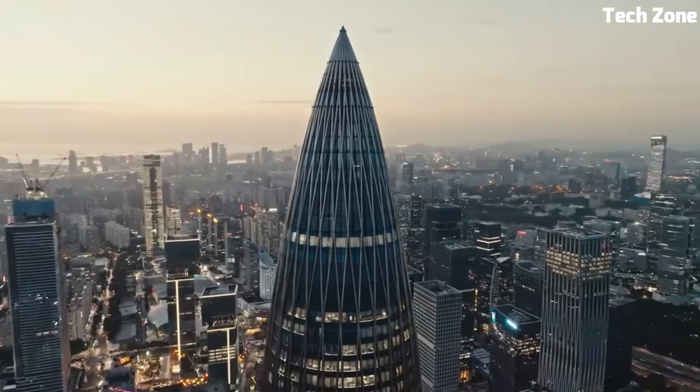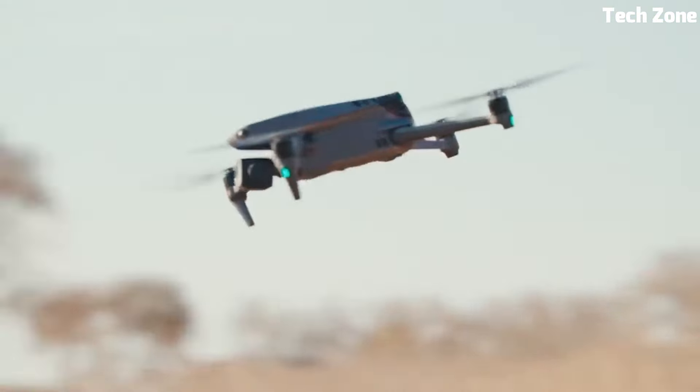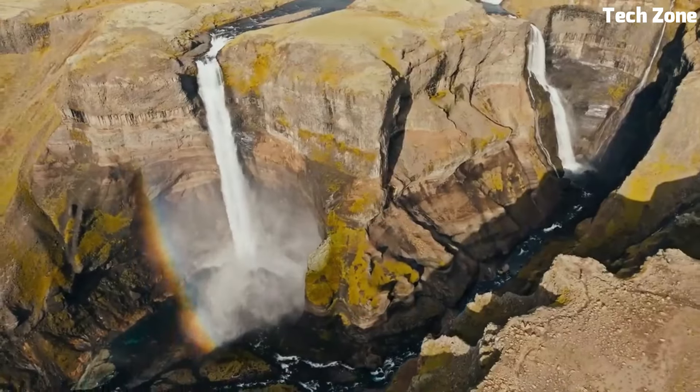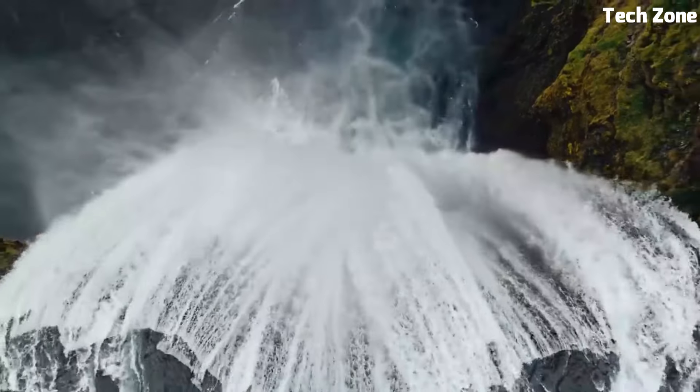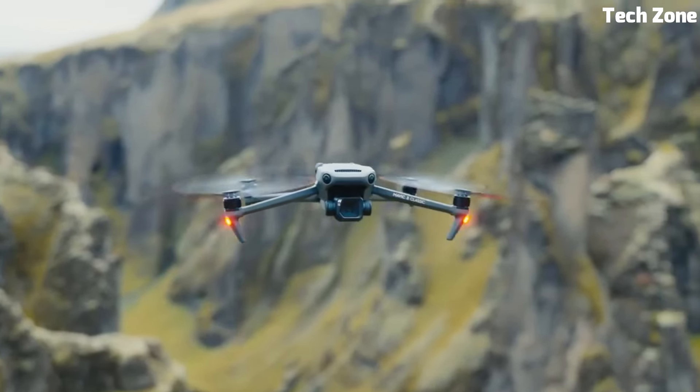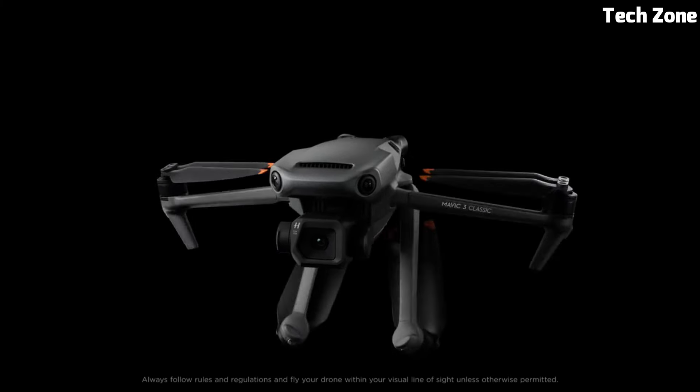The drone's extended flight time of up to 35 minutes and enhanced obstacle avoidance system ensures safe and uninterrupted flights. The foldable design enhances portability, making it a perfect companion for both professional filmmakers and drone enthusiasts. Elevate your aerial photography and videography with the DJI Mavic 3 Classic — an epitome of innovation and excellence.